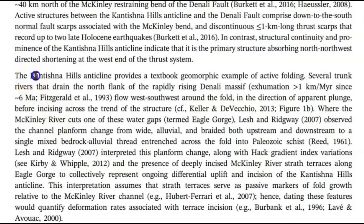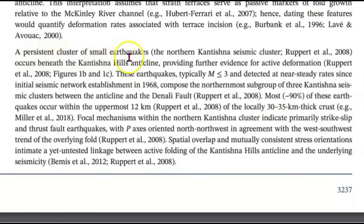The Kentisha Hills anticline provides a textbook geomorphic example of active folding. It describes the north flank of the rapidly rising Denali massif. A persistent cluster of small earthquakes — the northern Kentisha seismic cluster — occurs beneath the Kentisha Hills anticline, providing further evidence for active deformation.